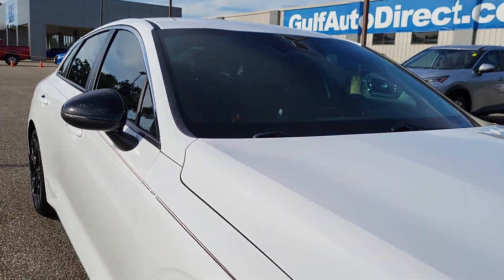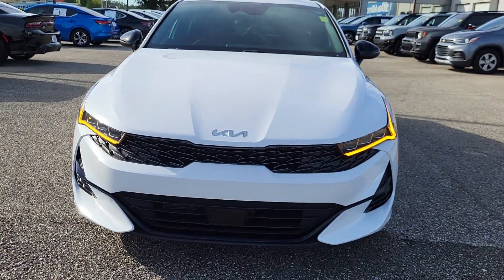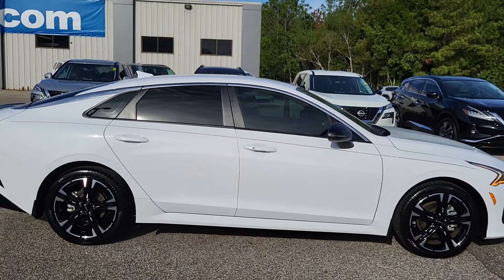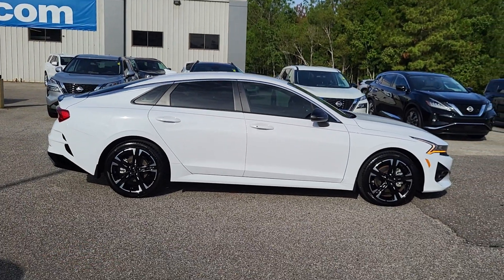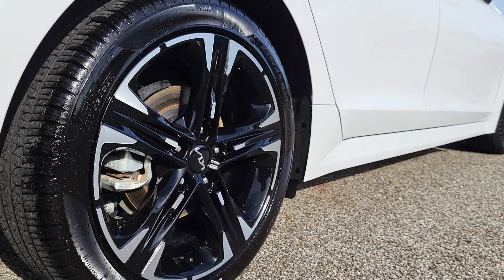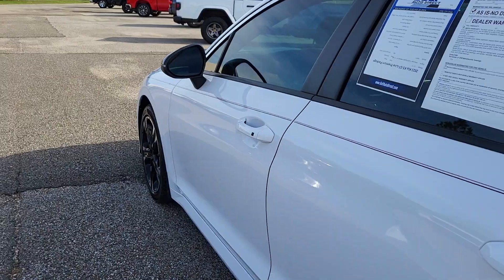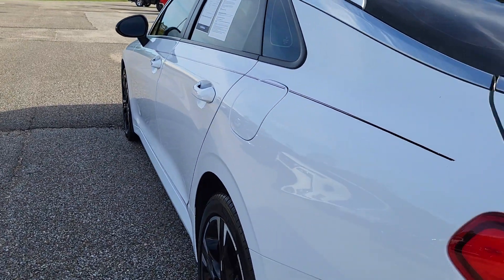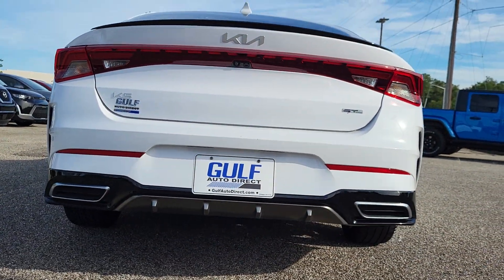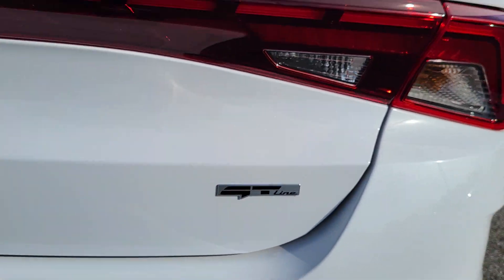The car only has 10,700 miles on it so it is in like new condition. I've walked around it and haven't noticed any kind of big dents, dings, or scratches — definitely no dents. It does have the nice Kia wheels on it with the black inserts. I haven't noticed any curb rash or anything like that, and just giving you a look down the side all the way around to the rear. You can see it does have the lip spoiler up there, and this is the GT Line as well.